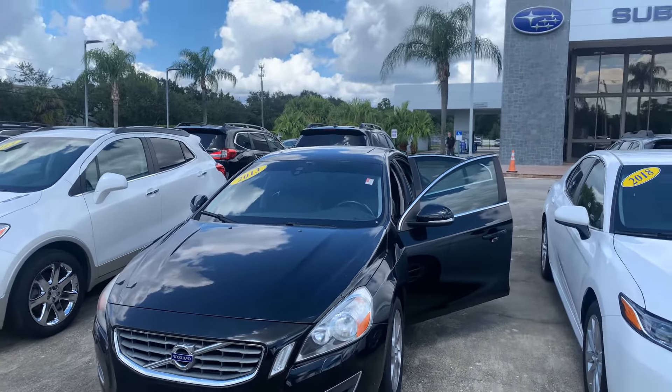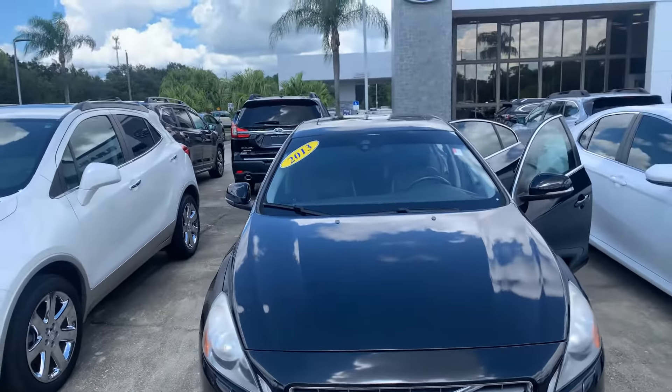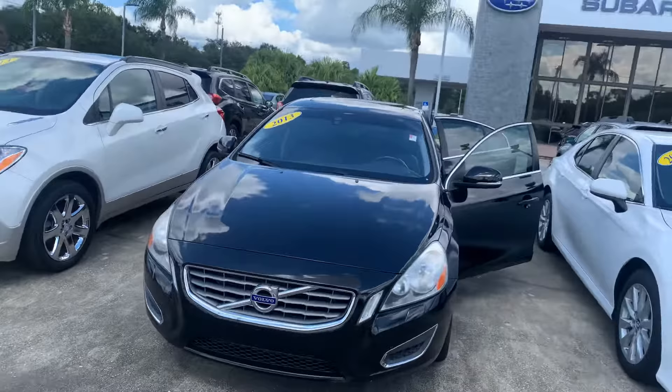Hi Damilola, this is Paul from Subaru Melbourne. Thank you for your interest in our 2013 Volvo S60. This vehicle has 55,000 miles on it. What I'm going to do for you is a walkaround to show you what the vehicle looks like.